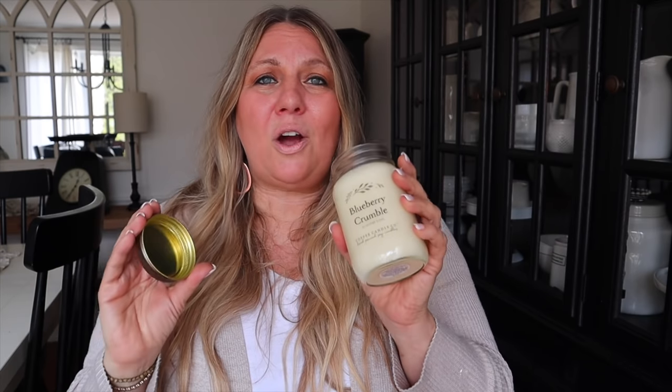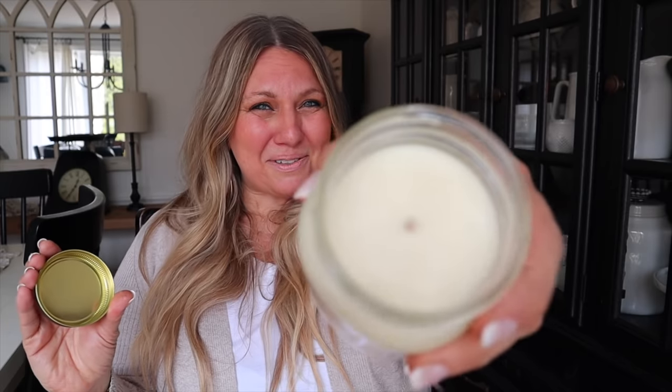This candle smells amazing. If you are looking for that cozy country farmhouse smell for your kitchen, this is it. I wish you could smell it. The throw on this candle is amazing, and even after you blow it out the scent still lingers. It is just a yummy, delicious candle — you're absolutely going to love it. I'll include a link and a code in the description below.